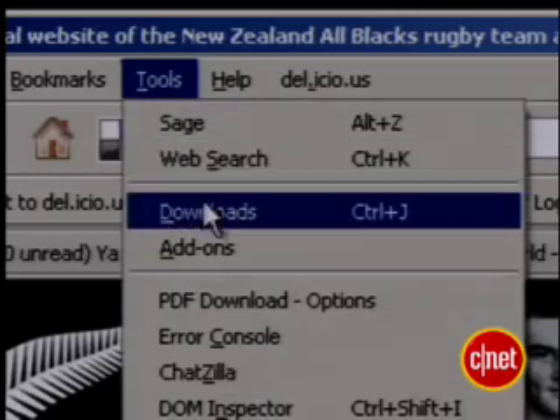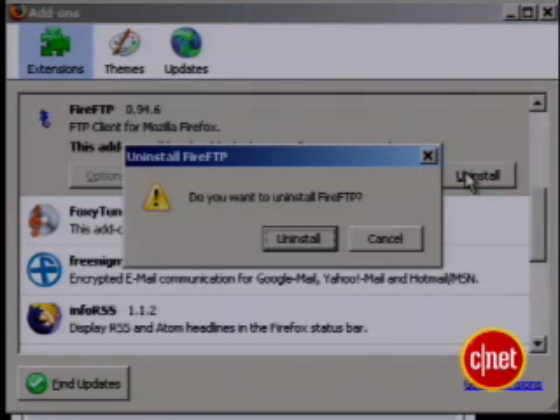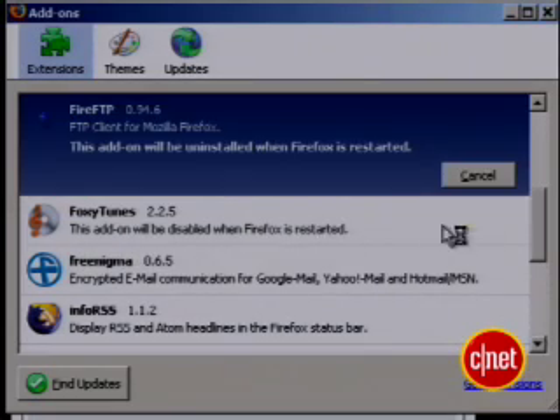And of course, a tip for the extension mad. Those add-ons seem cute at first, but ignore their little puppy-dog eyes and kill the ones you don't use. Go to Tools, select Add-ons, highlight the unused or disabled, and press Uninstall. BAM! They'll be happier where they're going, and so will you.